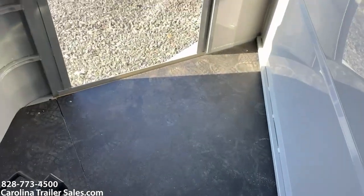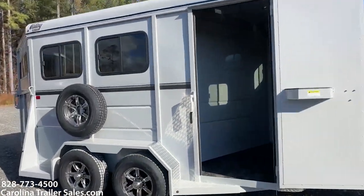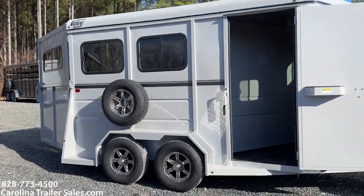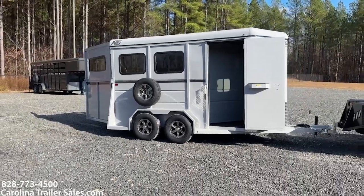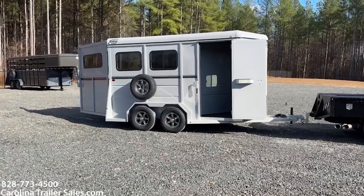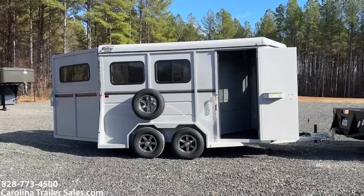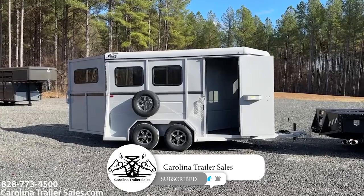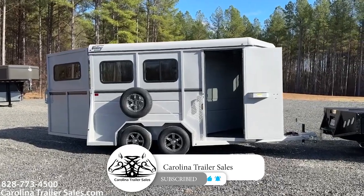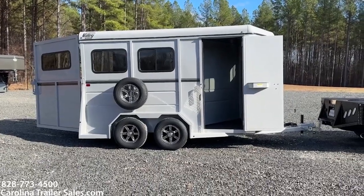Nice little trailers, guys. I'm pretty excited about them. I'm super excited — ten and a half years later — to actually dive into the steel business. Steel trailers is something I have not done in a new brand, but I have decided to do that. So: 2024 two-horse slant load bumper pull, Valley, 7'6" tall, 6'8" wide. Super nice trailer here, guys. Carolina Trailer Sales, carolinatrailersales.com. Best way to reach me: 828-773-4500. Y'all have a great day.